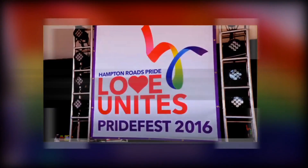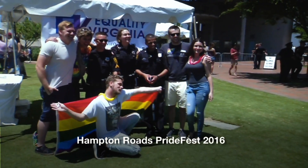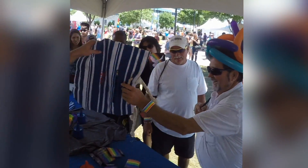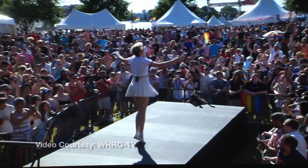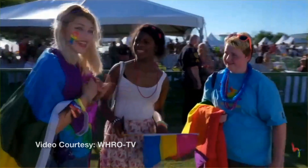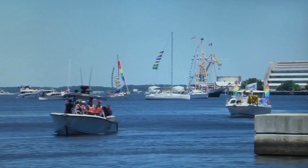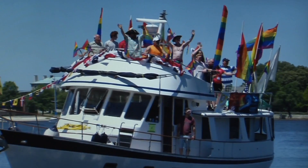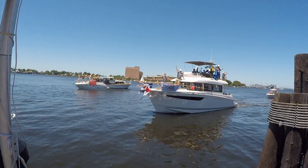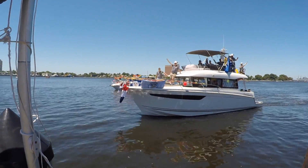Thousands of people came out to attend Hampton Roads Pride Fest at Town Point Park in Norfolk in June. Newport News Shipbuilding was a sponsor and gave away t-shirts and other promotional items as part of the day-long event. Shipbuilders who volunteered talked with festival goers about careers, shipbuilding, and the shipyard's focus on inclusion and diversity. Pride Fest kicked off with a boat parade, with Barry Fletcher, Vice President of Nuclear Propulsion, at the helm of the NNS entry — his boat, called Nickel Plate, won for best sponsor entry.